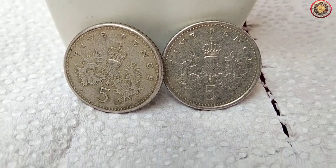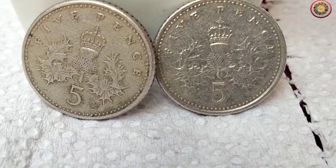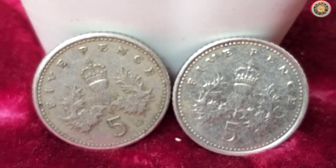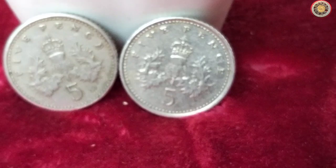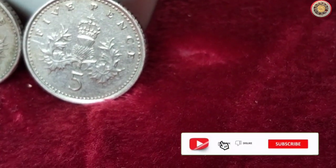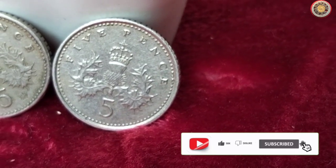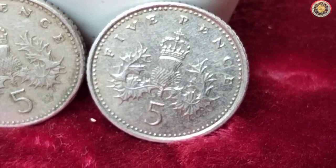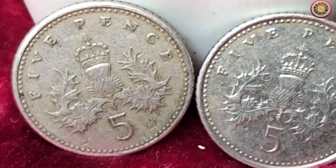And that wraps up our video on the value, diameter, and current market prices of the 1991 to 1999 five pence coin. Whether you're a seasoned collector or simply curious about coins, we hope you found this information useful. Don't forget to like this video, subscribe to our channel for more exciting coin-related content, and hit that notification bell so you never miss an update. Until next time, Happy Coin Collecting!